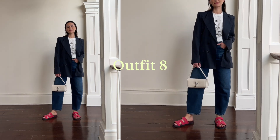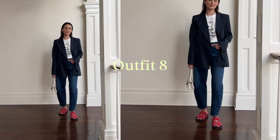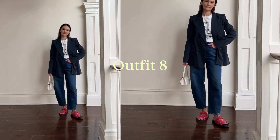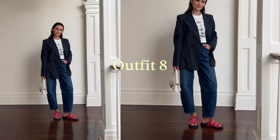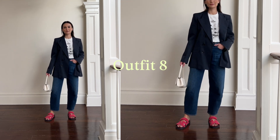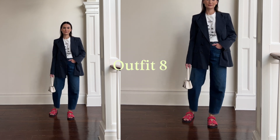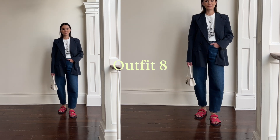Outfit number eight is another jeans and t-shirt combination, but with the blazer and the sandals. I kind of like it — it's a confused outfit for sure. It's like party on the bottom, business on the top, but I still somehow really like it. White Lifner bag — I'm just not ready to let this bag go yet. I know white bags are very summery, but I kind of really like this for fall too.